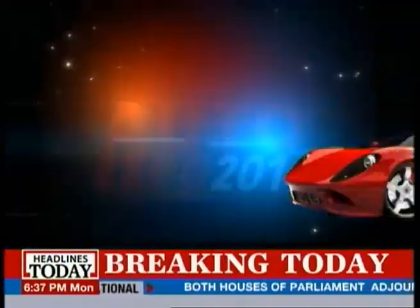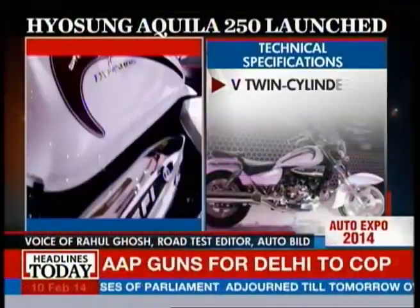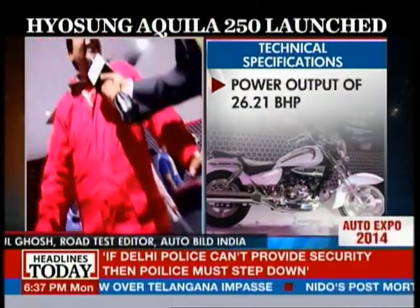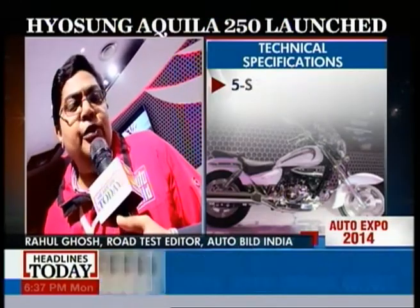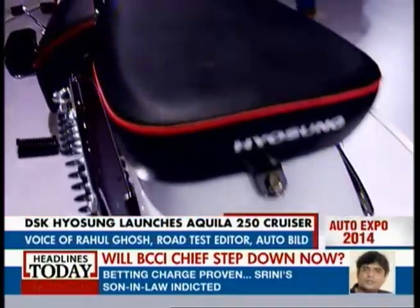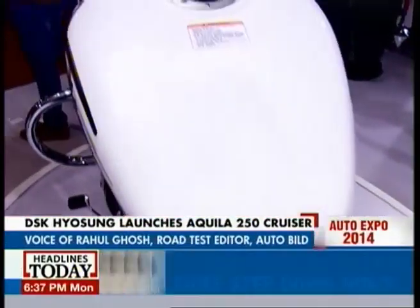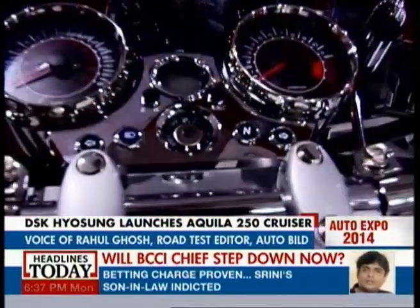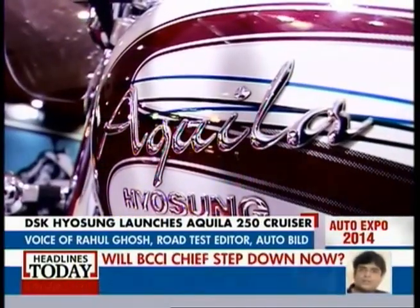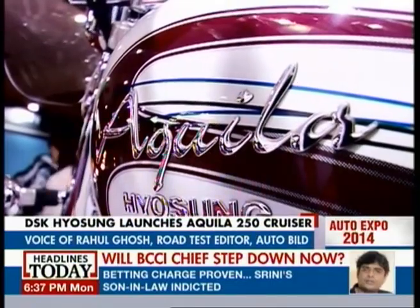What they've done is put in a 250cc engine which produces about 26 bhp, in a cruiser format. What they've tried to keep is the big cruiser feel to it — it feels big, it's got lots of chrome on it, and a big 14-liter fuel tank, so it can take in a lot of fuel and you can go the miles on this one without worrying at all.